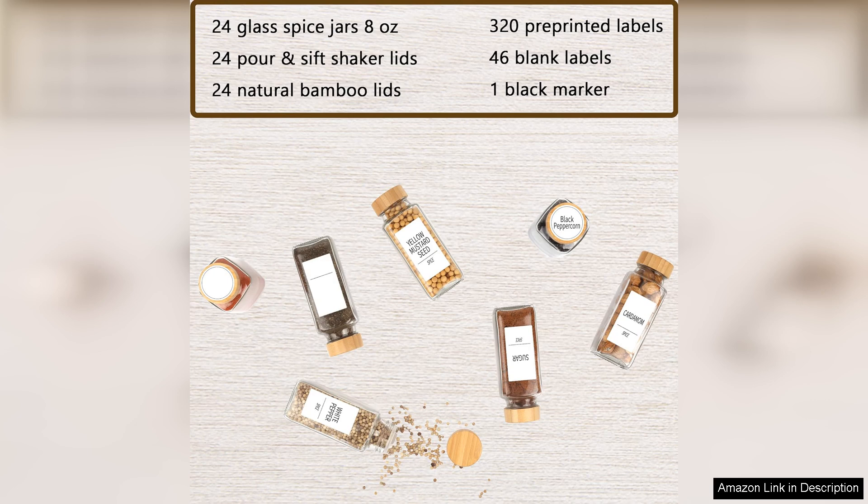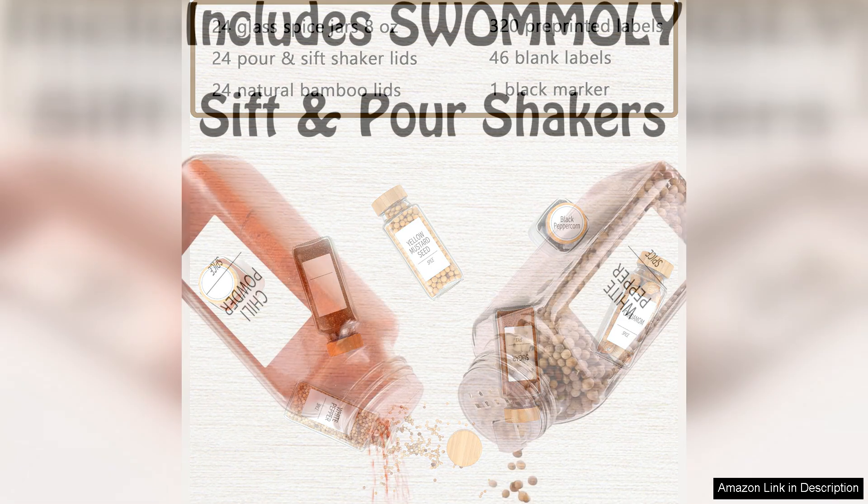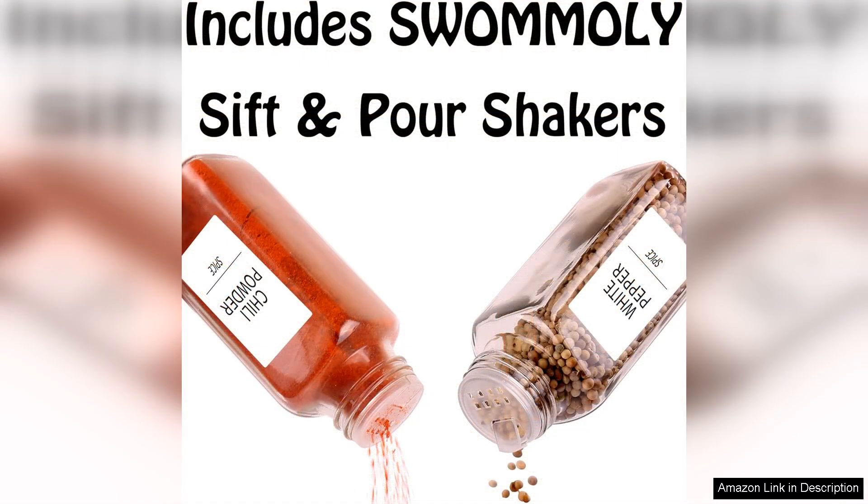One of the standout features of this set is the included labels. The selection of pre-printed labels caters to a wide variety of spices, and there are extra blank labels too, allowing for customisation. This thoughtful addition makes categorising and identifying my spices effortless.